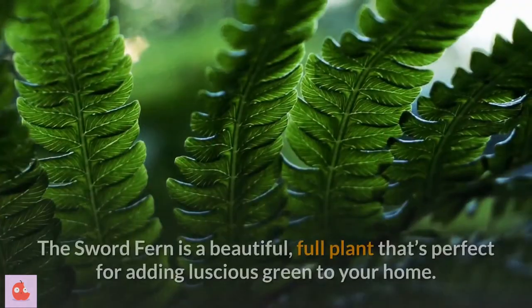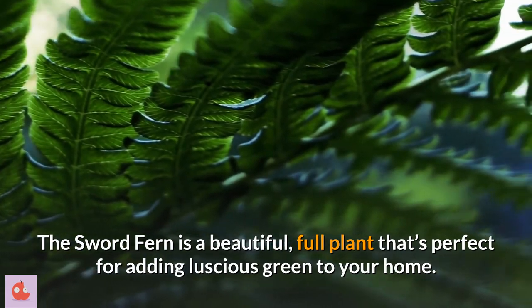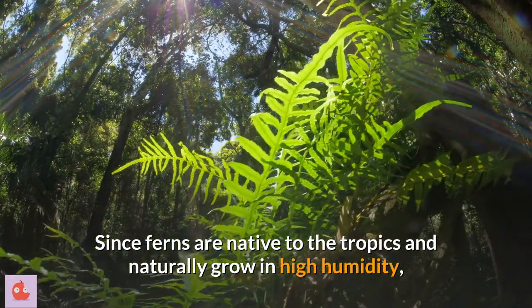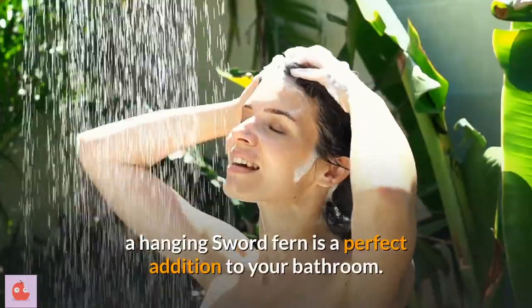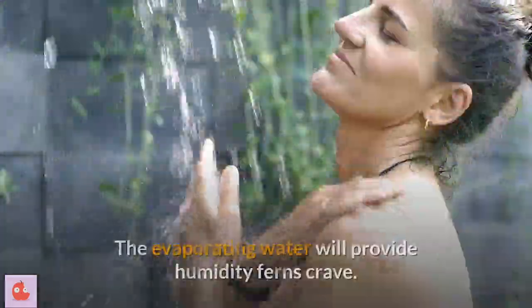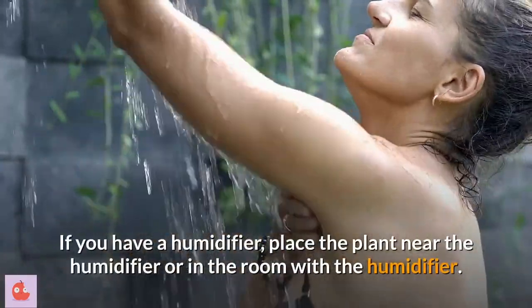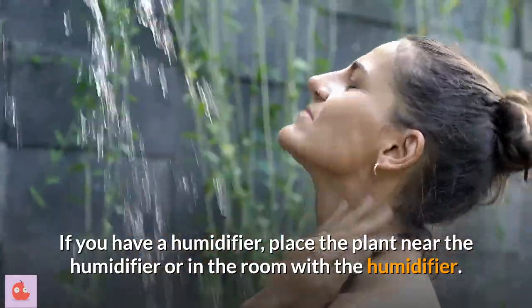10. Sword fern. The sword fern is a beautiful, full plant that's perfect for adding luscious green to your home. Since ferns are native to the tropics and naturally grow in high humidity, a hanging sword fern is a perfect addition to your bathroom. The evaporating water will provide the humidity ferns crave. If you have a humidifier, place the plant near the humidifier or in the room with the humidifier.